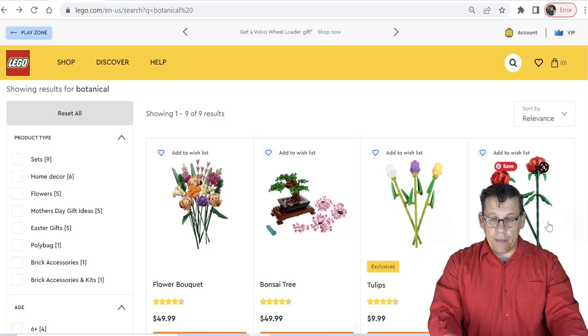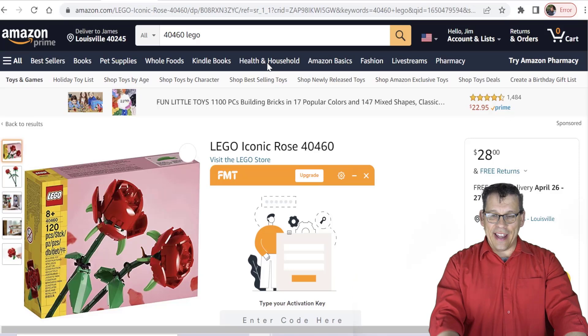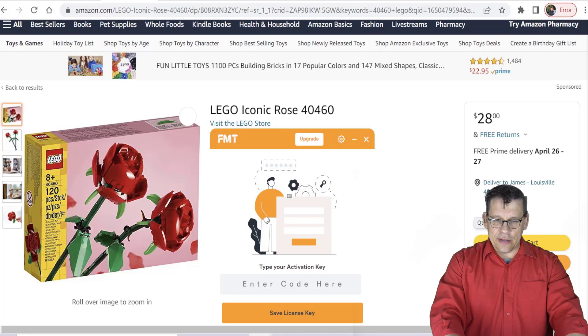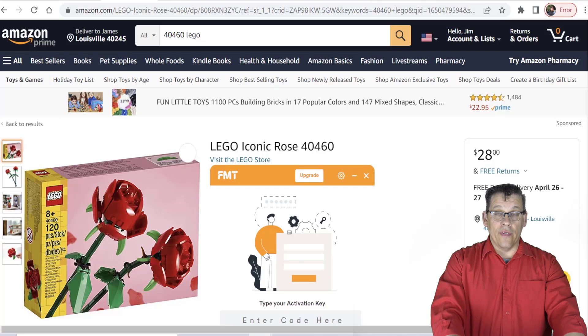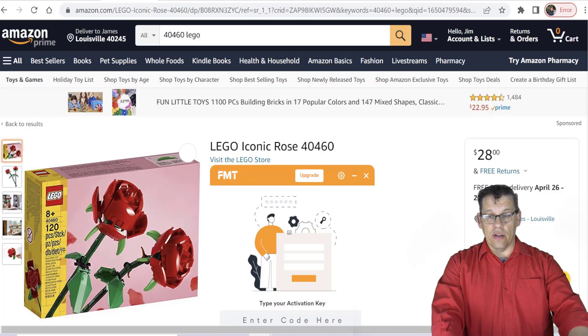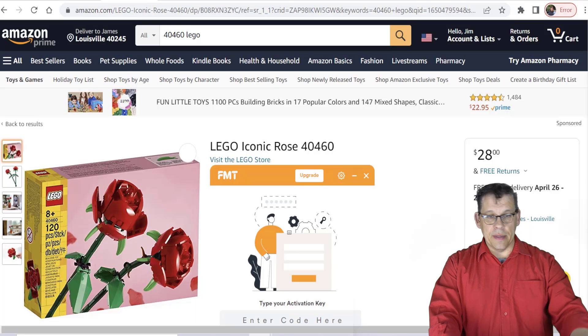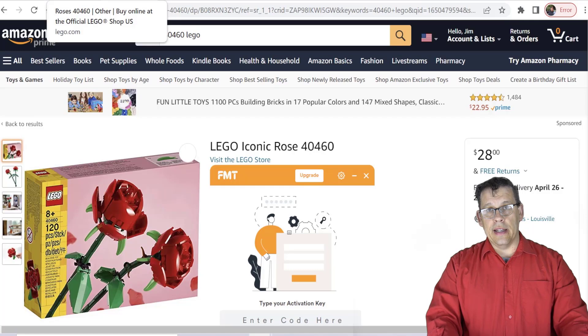Starting right out the gate, we have the Roses for $12.99. If you click on it on LEGO Shop at Home there's a quantity limit of two. On Amazon it is $28 even — I think it's usually around $32, so it looks like it's on sale. This is a set that's really good around Valentine's Day and Mother's Day. I know plenty of resellers for whom this is one of the top things they buy consistently — going into LEGO stores, buying two or three, also buying from Amazon and Shop at Home, then reselling for a decent return on investment.